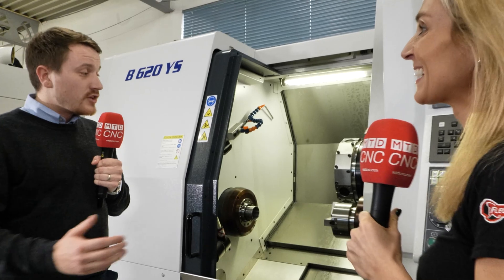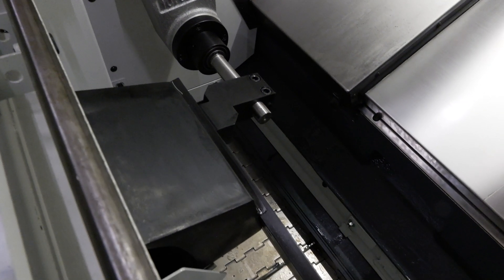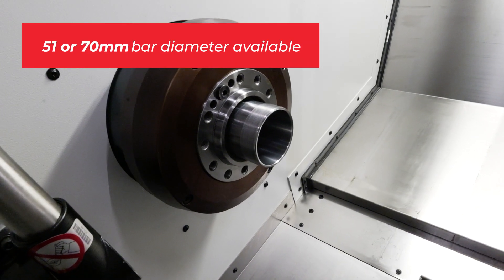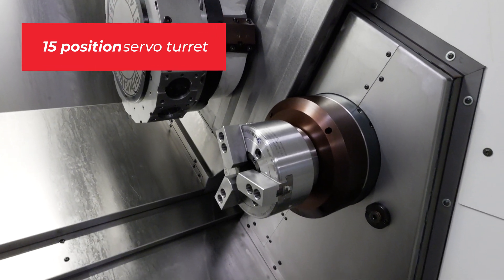The customer knew exactly what they wanted. This machine has been set up for automation — we're going to have a parts loader, and they've partnered with a Renishaw Equator, so it will be an unmanned, inspected component as one whole cell.